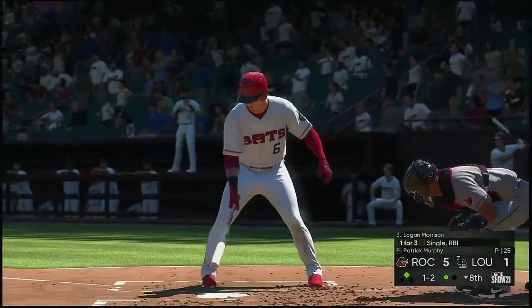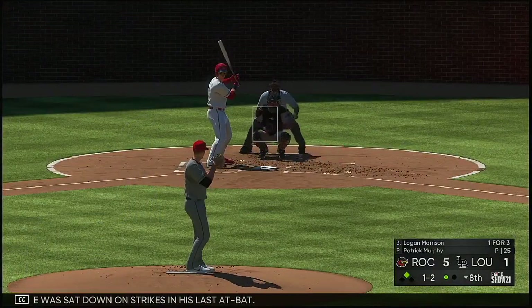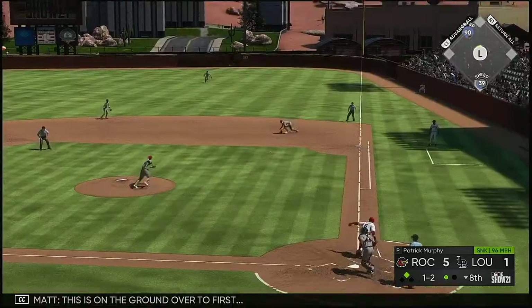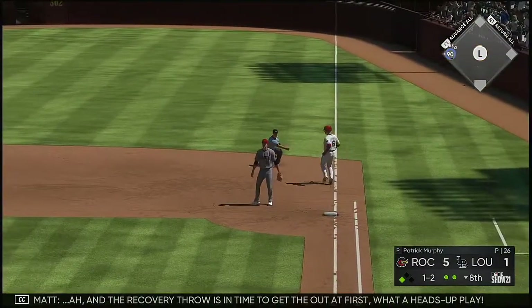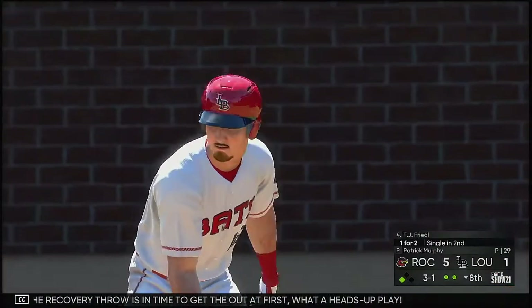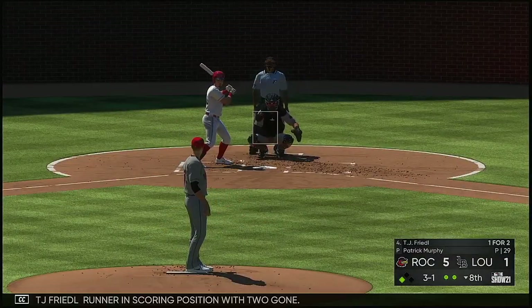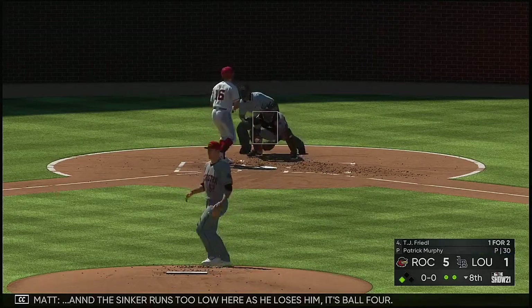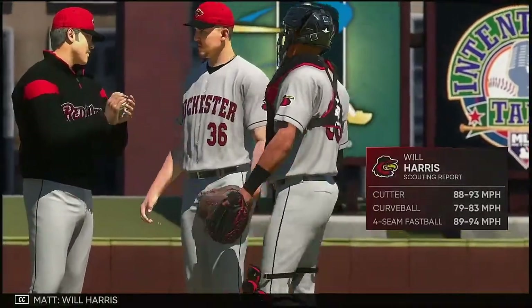And now here is Logan Morrison — he was sat down on strikes in his last at-bat. Here comes the 1-2 — this is on the ground over first. A diving effort here as he gets a glove on it. On the recovery, throw is in time to get the out at first. What a heads-up play by the right fielder. And stepping in, TJ Friedle — runner in scoring position with Senzel on. The 3-1 and the sinker runs too low here as he loses him. Ball four. Will Harris trots in from the bullpen, inheriting a tough spot with two on and two away.